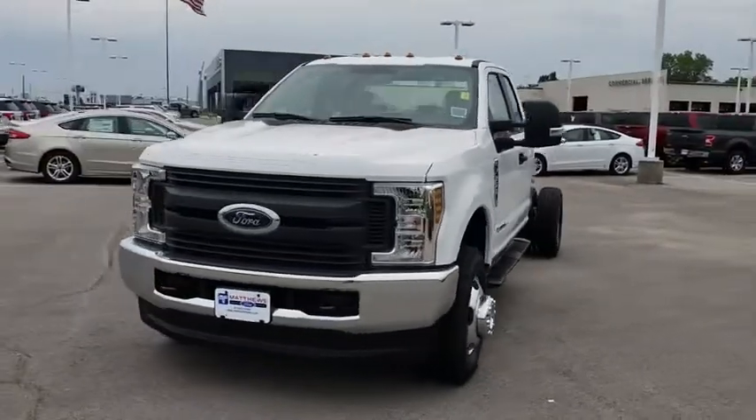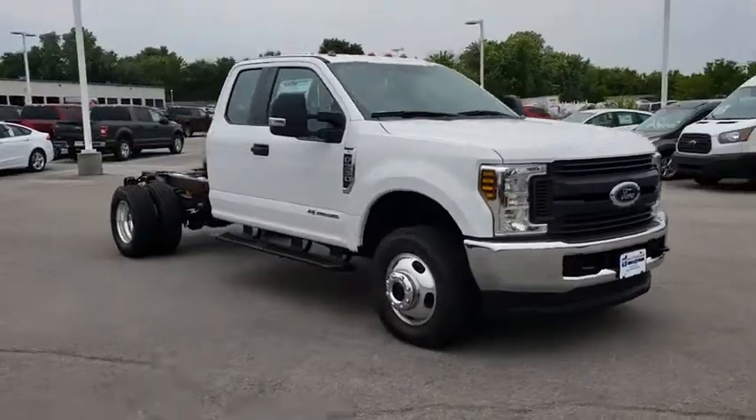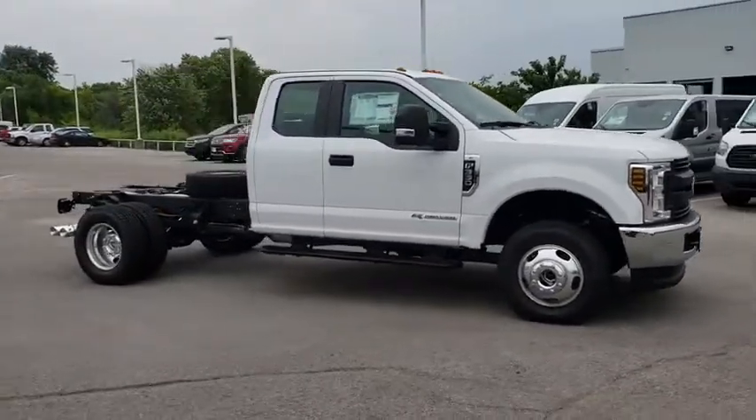2018 Ford F-350 Super Duty. Head-to-head fuel efficiency, head-to-head towing, head-to-head torque.